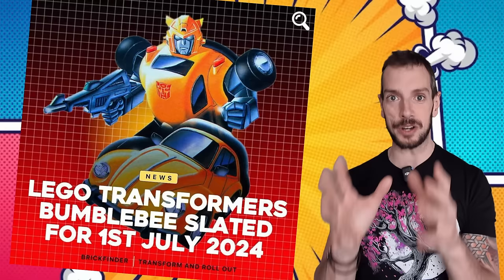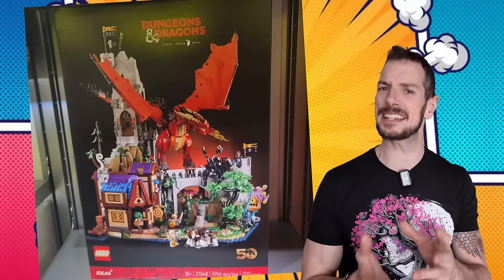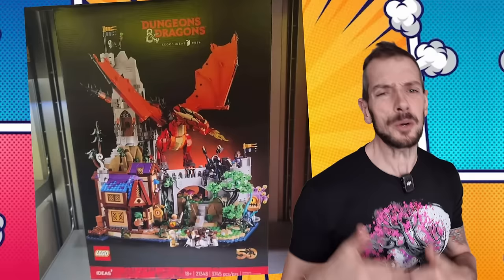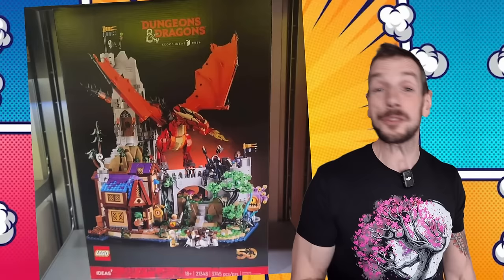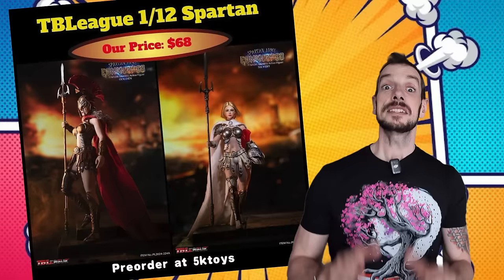Some rumors coming out of LEGO — and this is just the rumor mill. First, they're going to be doing more Transformers figures; apparently a LEGO Bumblebee is dropping this summer. Also, scuttlebutt only, there's a Dungeons and Dragons set doing the rounds — like a 50th anniversary thing — with a picture popping up all over the place. It might not be legit, but I wanted to comment on it because it's fun to speculate. I'm not saying it's definitely happening, but it's a pretty picture.